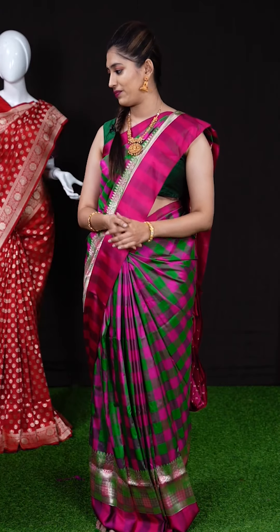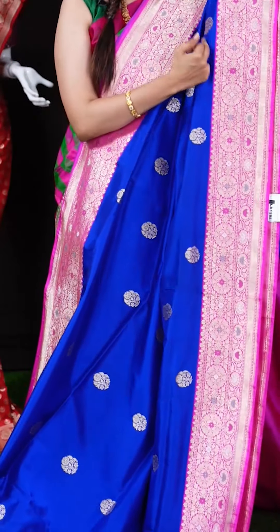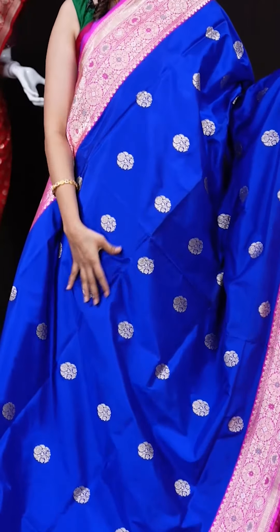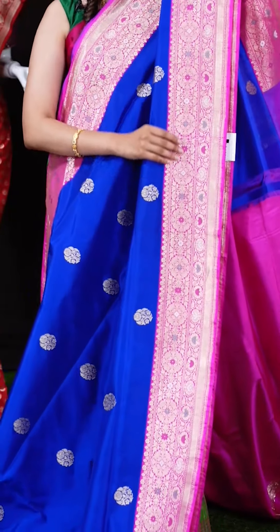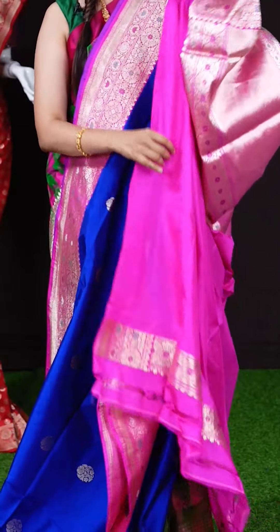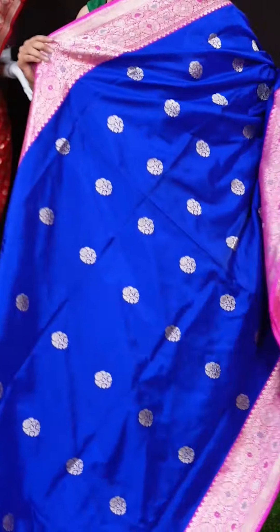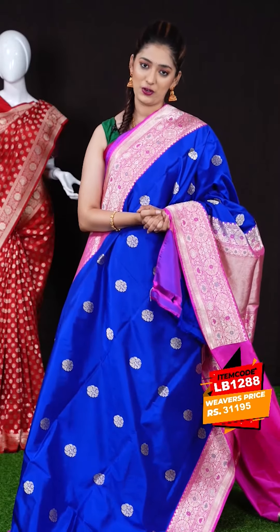We have a royal blue color saree — dark blue and royal blue with pink color combination, a beautiful pairing of two vibrant colors. All over the body we have golden zari flower booties, and on the border we have a pink color golden zari designer border. The pallu is a grand rich pink color pallu, and the blouse is a pink color plain blouse with border. The item code is LB1288 and the weaver's price is 31,195 rupees only.